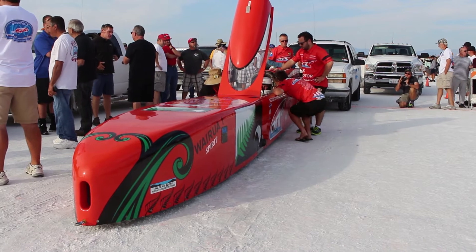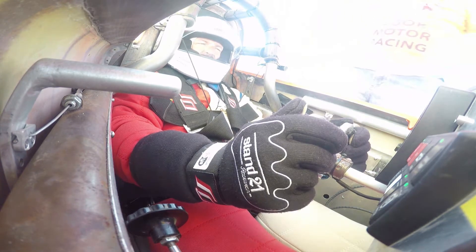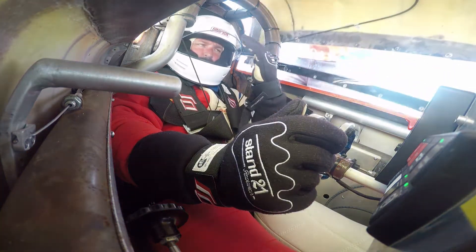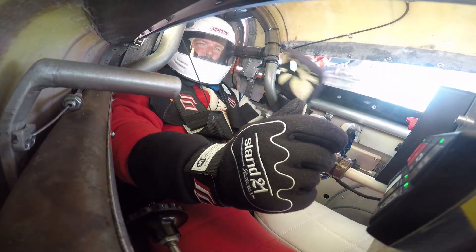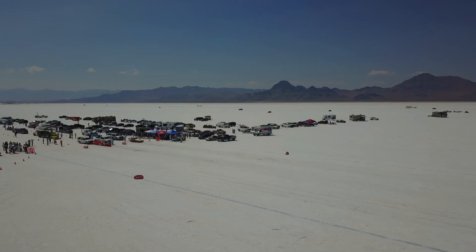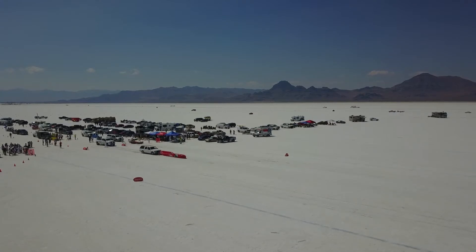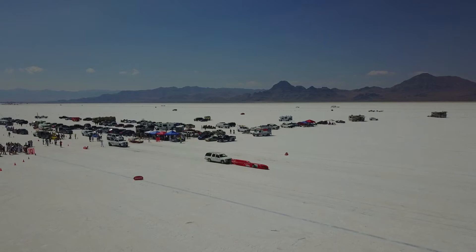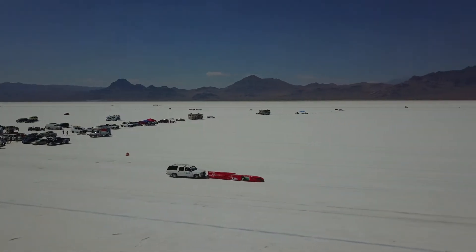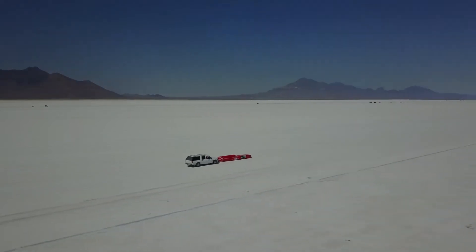The Streamliner is known as the Weirua 1. Weirua is the Māori word for spirit, something Reg and his team have heaps of. They got it up to 225.058 earlier today, on a 225.252 record.